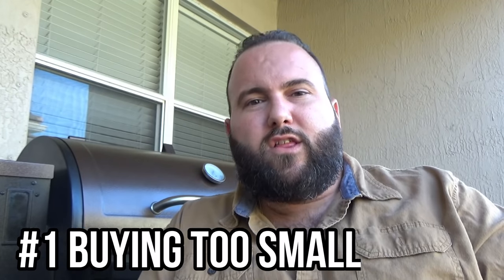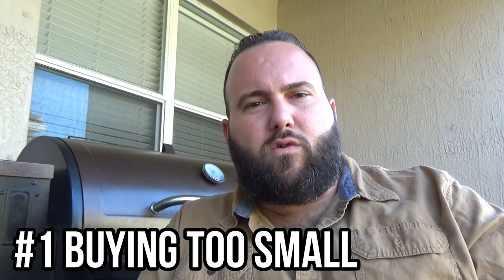First mistake happens in the store, and that's buying too small. The rule on barbecue is always buy 2X. So if you think you're going to normally cook four hamburgers, make sure you buy a grill that can fit eight. If you think you're going to normally smoke two racks of ribs, make sure you buy a grill that can handle four. Once you get into this, you're going to want to invite all your friends over to taste the food you're making. The last thing you want to do is not have enough space in your grill. I made this mistake with my first grill, that was the Weber Smoky Mountain 18 inch. Right after the first cook, I knew I didn't have enough space. So remember, think about the space you're going to need, and get twice as much barbecue.